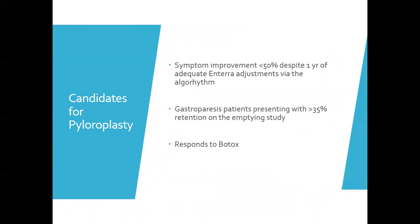Robotic pyloroplasty is indicated for patients whose symptoms are not improved despite a year of adequate therapy, or if they initially present with greater than 35% retention on gastric emptying study, or if they've previously responded to Botox. Botox is an excellent predictor of response to pyloroplasty because it mimics the post-operative anatomy. If the patient doesn't respond or has side effects, the benefit of Botox is that it's temporary. If it does work, it indicates the patient would likely also respond to pyloroplasty.